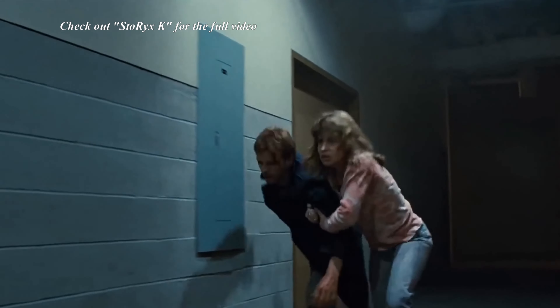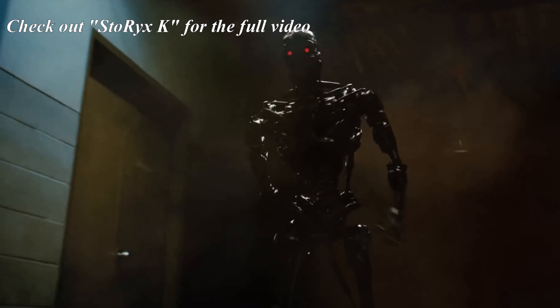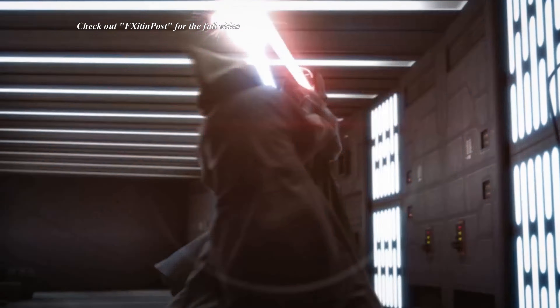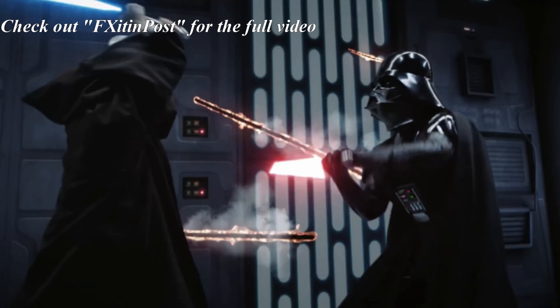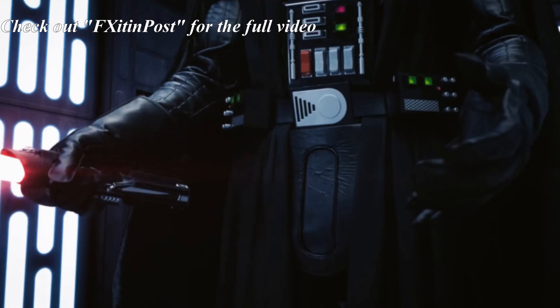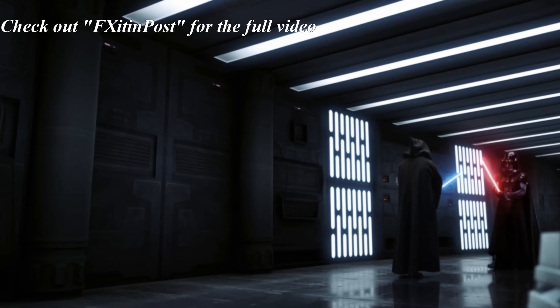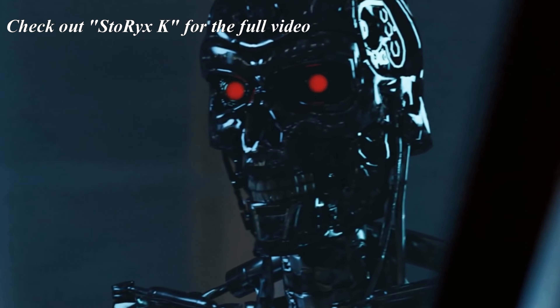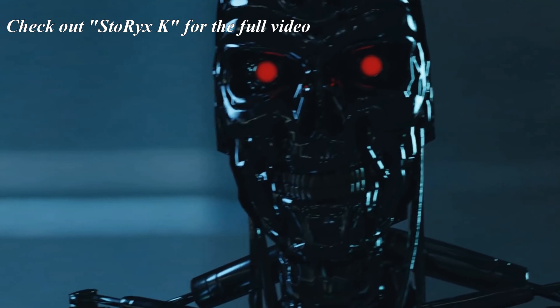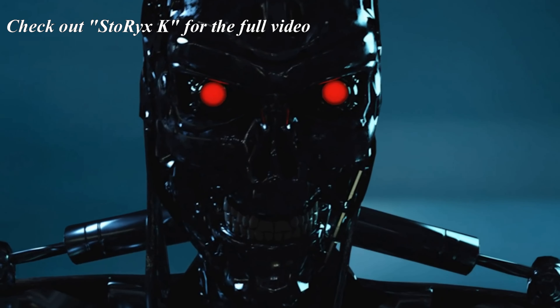One thing I have noticed over the years on YouTube is independent channels who make fantastic recreations of some of the best moments in cinema. They take time and put amazing detail into their videos, showing that there is a place for heavily used CGI, just as long as the effort and careful use of the tools needed to complete the project are at their highest level. That is what turns decent special effects into incredible movies.